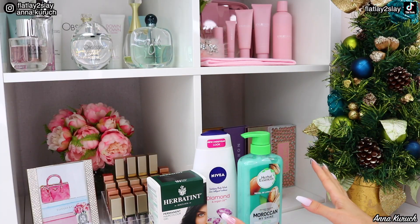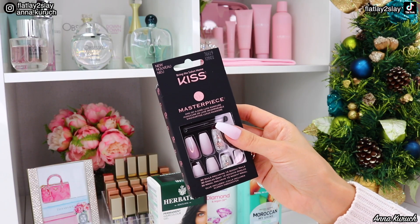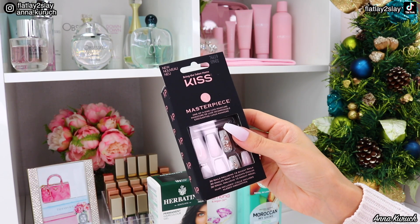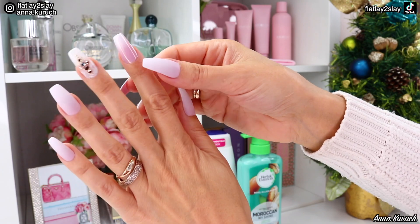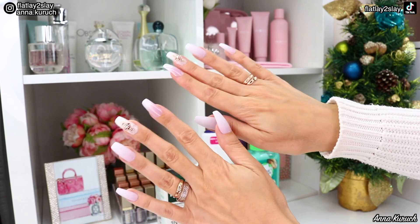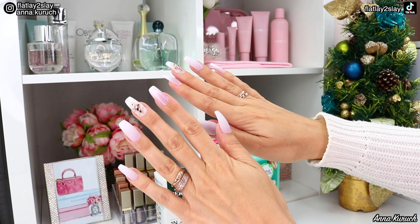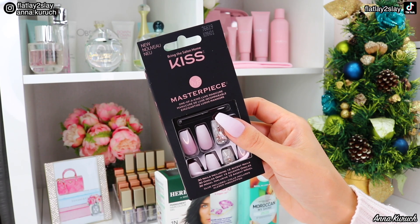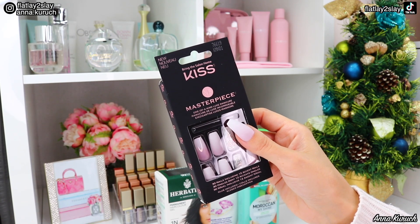Now let's move to my drugstore purchases, starting with this nail set. I got myself a couple of nail sets — this one is from Kiss and it has 30 nails with 12 accent nails. And by the way, this is what I'm wearing on my nails today. Some nails are matte, some are glossy, and some have beautiful decor. It's also the longest nails I've ever used. These are not press-on nails — you need to use glue, which comes in the set.